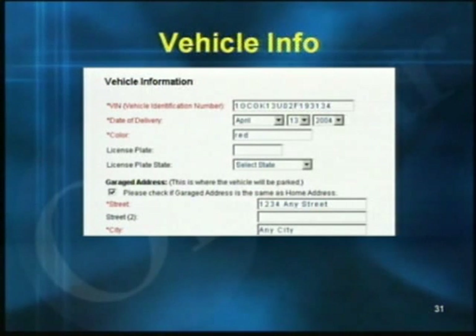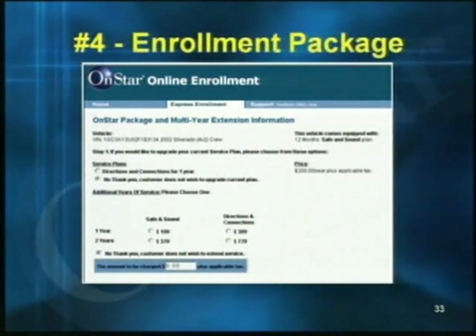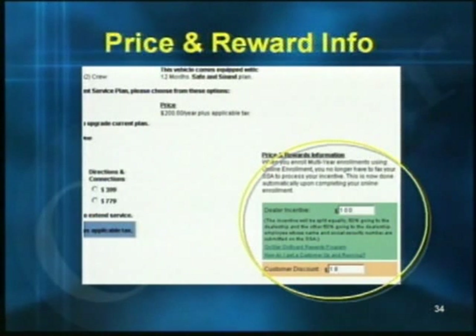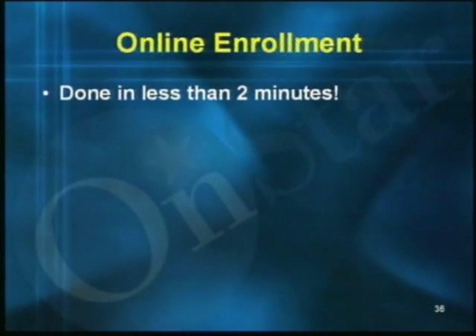After filling in vehicle info, click next to continue. Step four is choosing the enrollment package — you'll see how the vehicle is equipped, and can upgrade the service plan and add additional years. The lower right-hand corner shows price and rewards information: the green box shows available dealer and sales consultant incentives, and the orange box shows the customer discount. Step five is a final review of what you've entered. Print out copies for you and your customer to sign, and remember — a signed copy of the OnStar subscription service agreement must be kept in the customer deal jacket. The entire process can be done in less than two minutes.